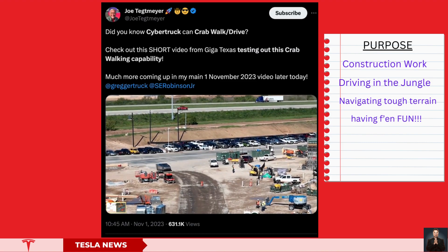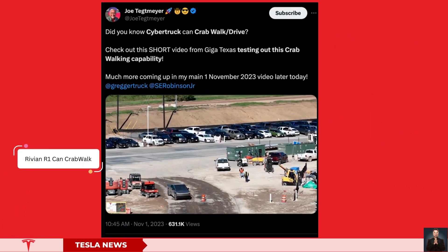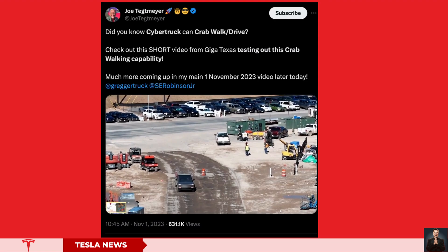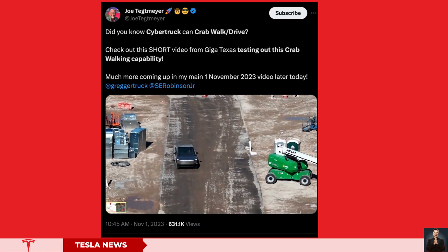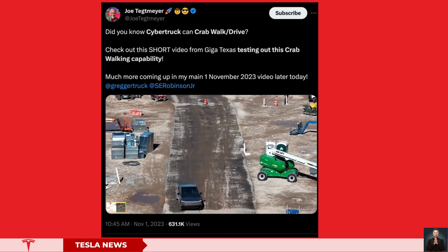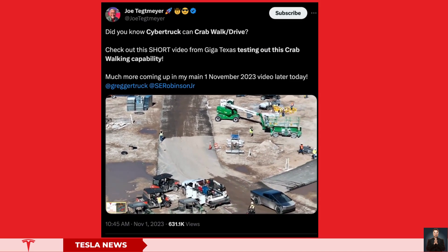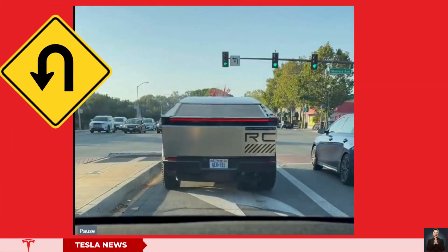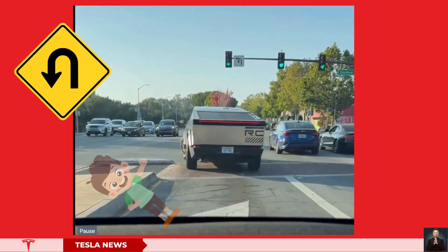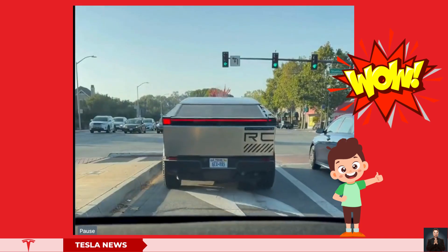While Tesla is not the first automaker to implement this technology, it certainly brings a unique twist when the Cybertruck employs it at the Tesla Gigafactory. The Cybertruck has been making appearances in various testing scenarios, from public roads to Tesla's production facilities, and in September it was observed using rear-wheel steering to execute a U-turn at an intersection. Tesla has previously demonstrated this feature on several occasions.